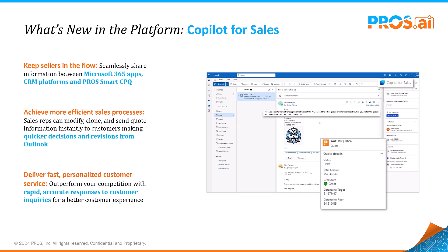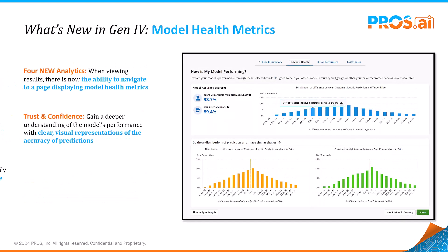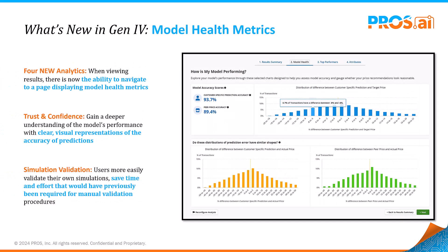This AI-driven enhancement streamlines sales workflows, enabling faster, more personalized quotes. Experience a new level of efficiency in sales processes with Copilot for Sales. Efficiency is key, and understanding the health of our AI models is critical to maintaining it.